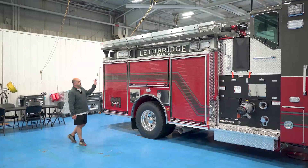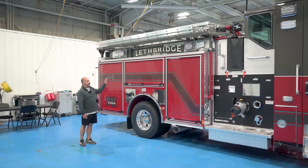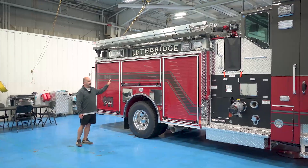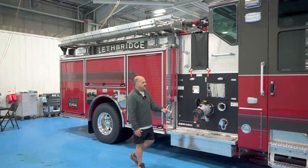As you can see on this side, with the end-mount ladder rack it allowed us to have a little bit more storage than we've traditionally had, as well as you'll see inside here.